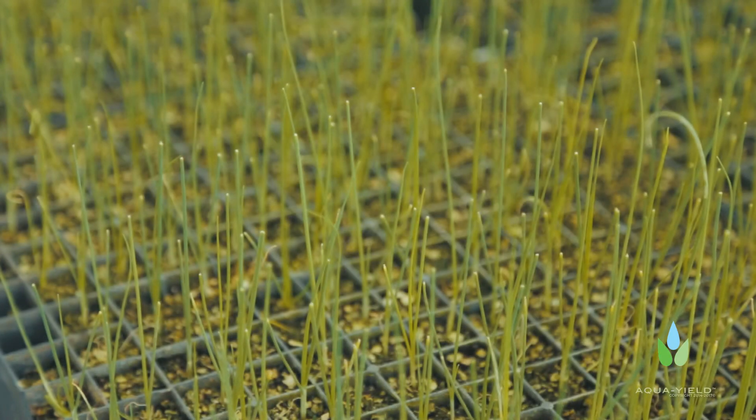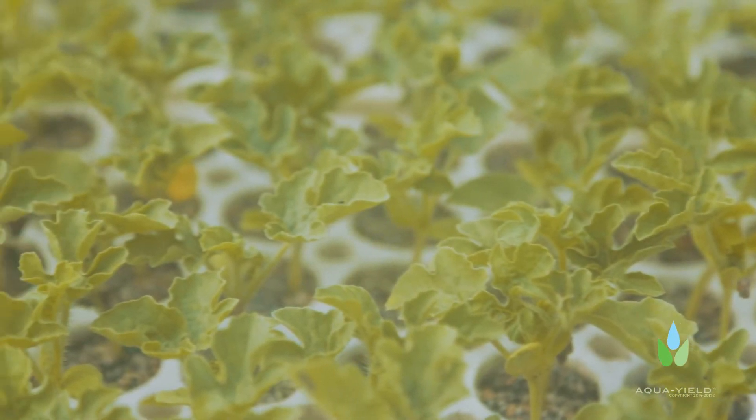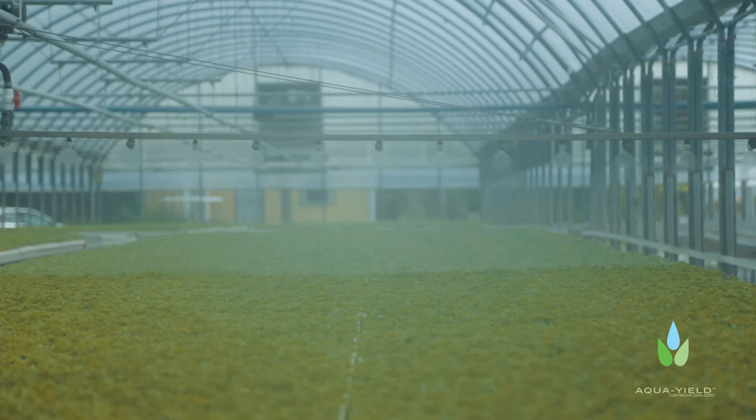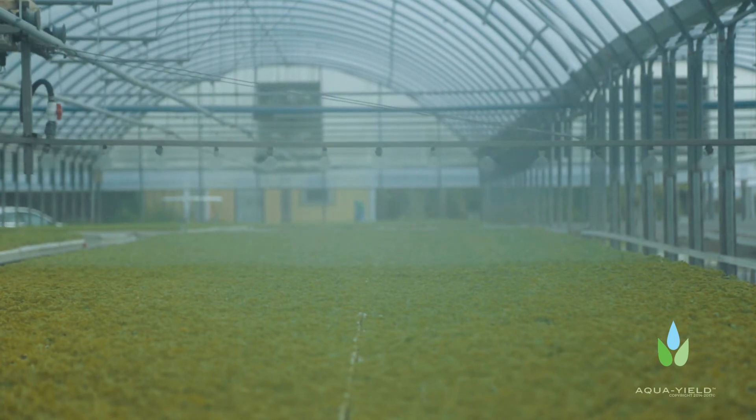We actually can cut our growth time by days using the aquamized products. I am using the aquamized products on everything here. On the hot days we apply every day — every day we do it with our watering, we apply the fertilizer.